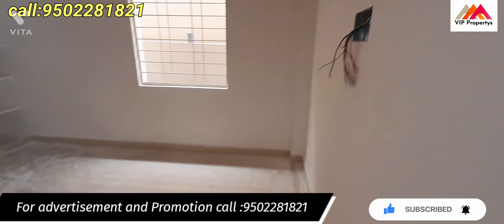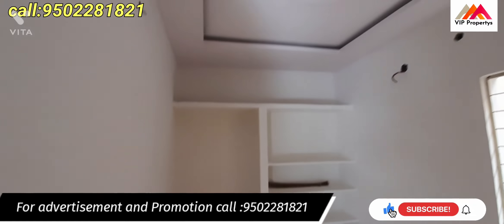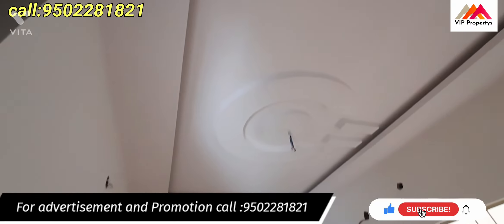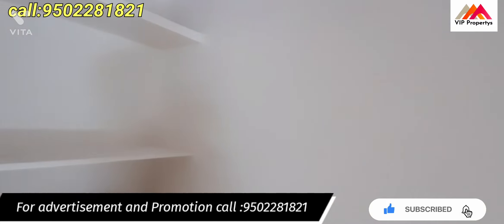This is the 4th bedroom. The tiles are laid in the 4th bedroom as well. The design is simple.